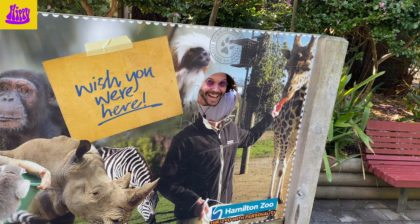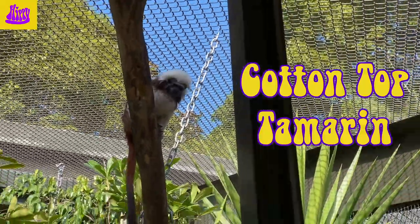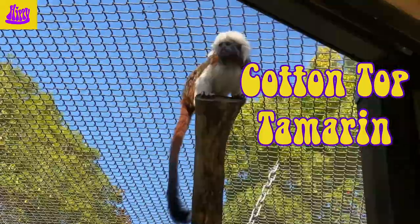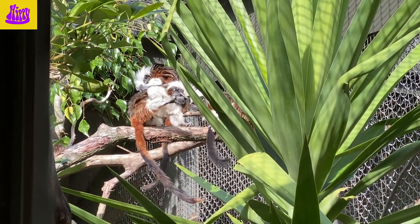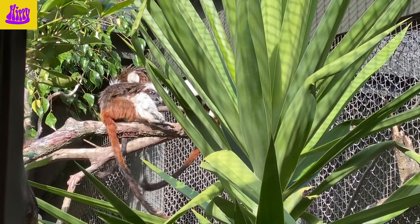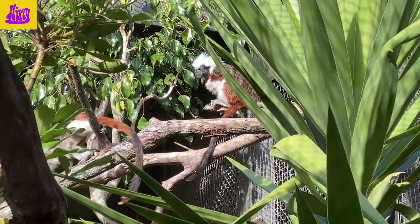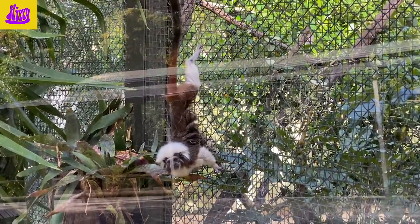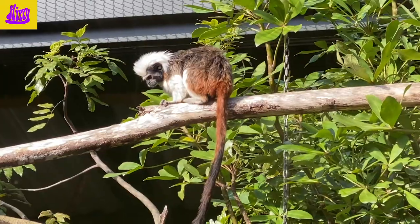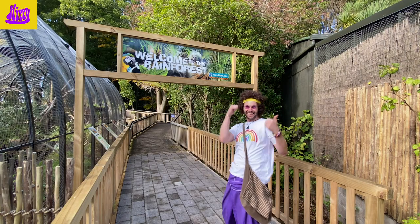Hey rainbow friends, wish you were here with Hippie! Look at these neat little monkeys — they're called cotton top tamarins. I wonder if they're called 'cotton top' because their hair looks a bit like cotton wool. Look at their crazy hairdos! The cotton top tamarin monkey is really interesting — the whole group looks after the babies. The dads, brothers and sisters all help, and they give the babies to the mothers for feeding. They're really endangered.